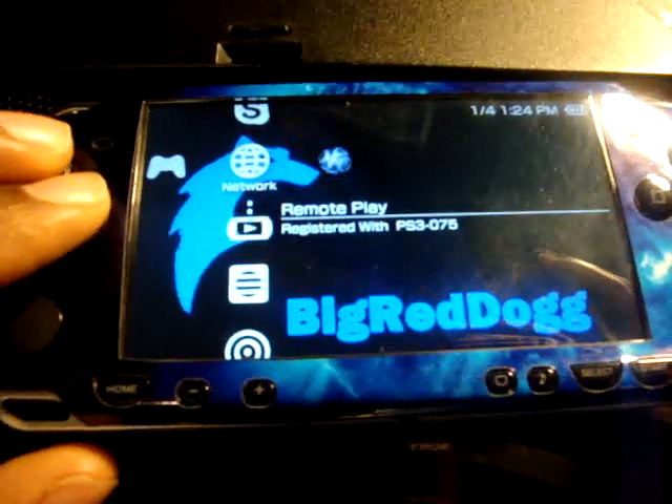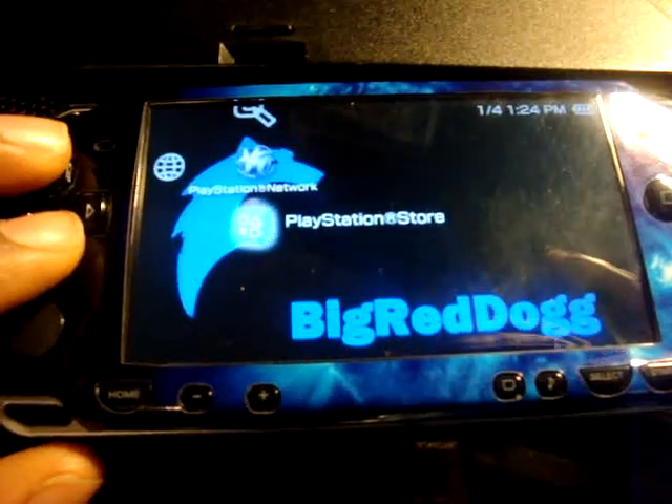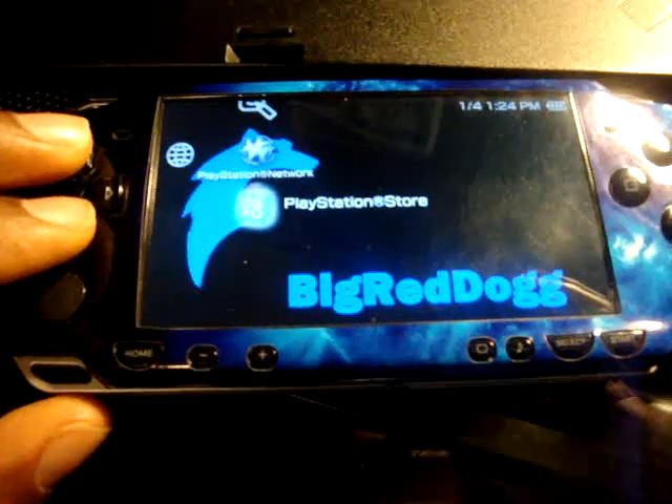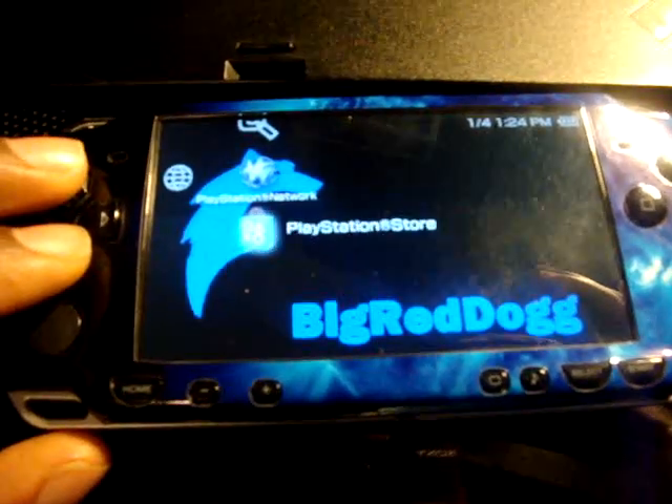I believe the reason for it is this right here — I'm now able to use the PlayStation Store on the PSP. That icon right there. So I'm not sure yet.